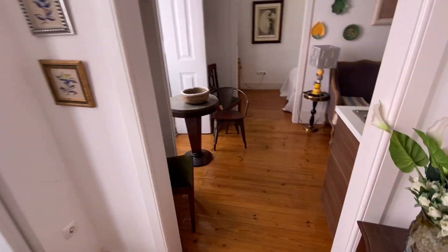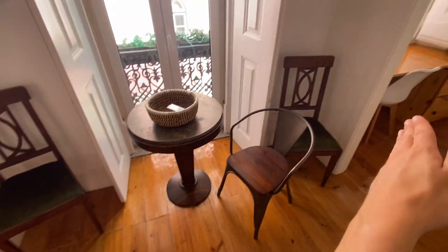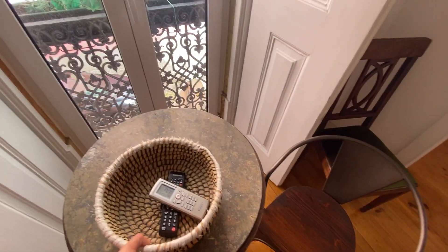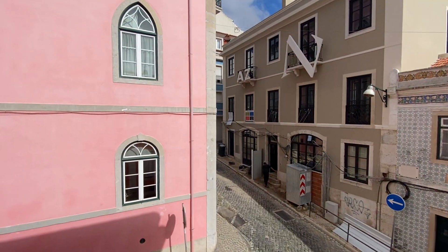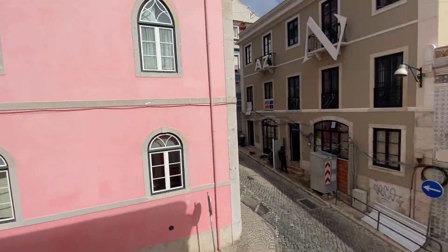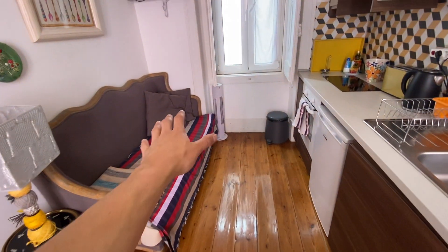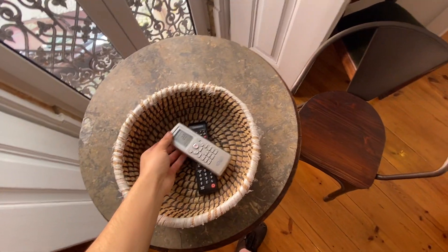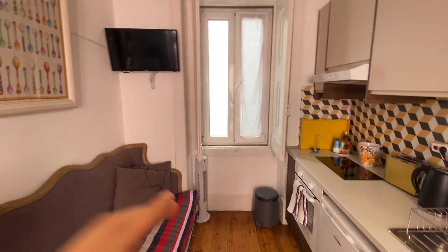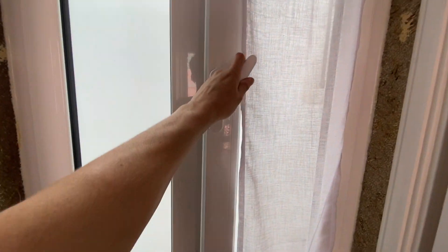Heading into our next room — the living room slash kitchen. Walking in on the left side you have two or three chairs and a small table you could use as a dining table. Right behind that we have a French door leading to a small balcony with the same view as before. On this side there's a small table with a lamp, our couch, the TV right above, and then the AC unit on top of that, controllable by remote. There's also a small fan on the left side and a French window.